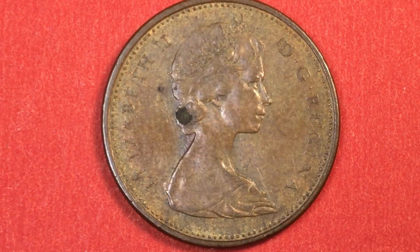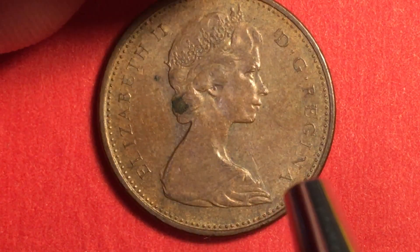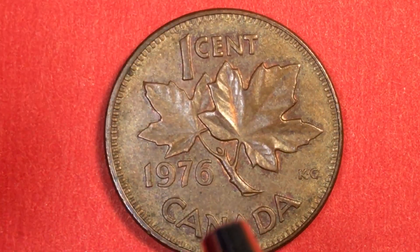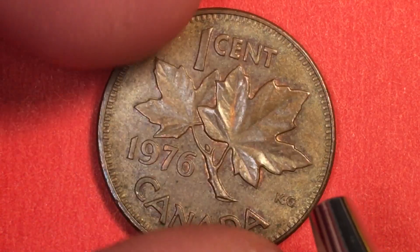Next we'll go back to a prior portrait. I wanted to throw this one in because the copper plated steel of the more modern Canadian coins wasn't always there — this is one of the bronze coins. This is, again, Elizabeth II, D.G. Regina. This is the Arnold Machen portrait of the Queen wearing the Girls of Great Britain and Ireland tiara. Smooth edge, one cent, 1976.